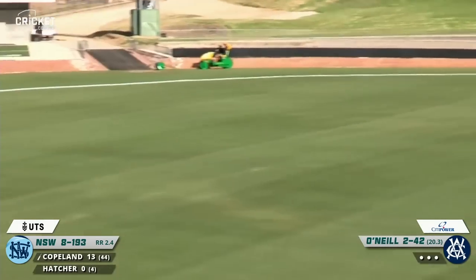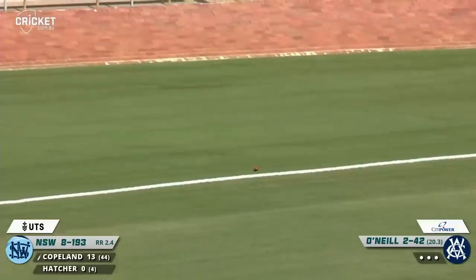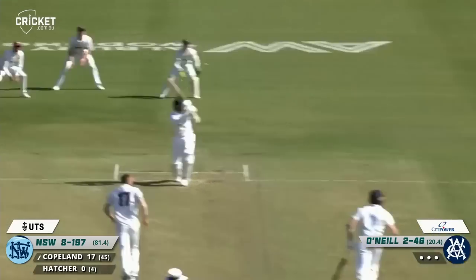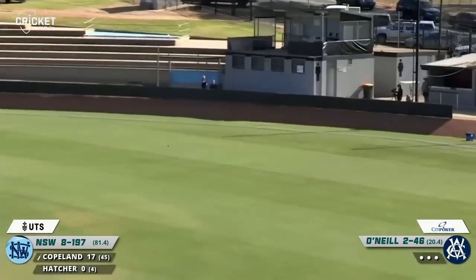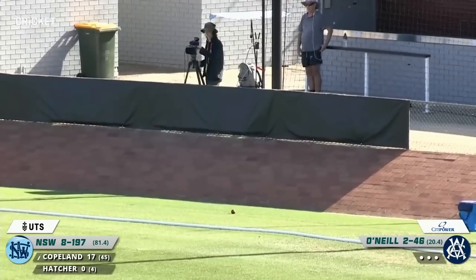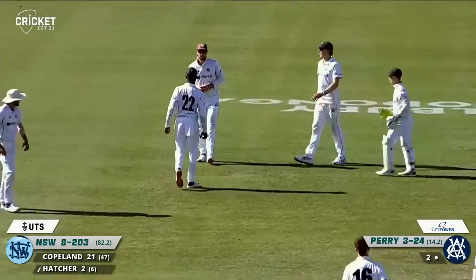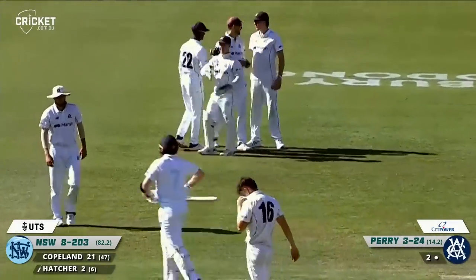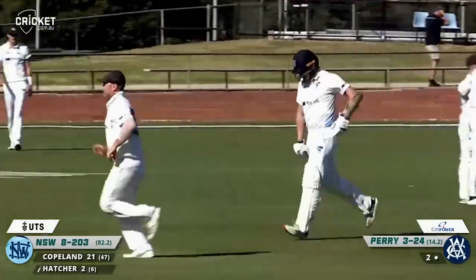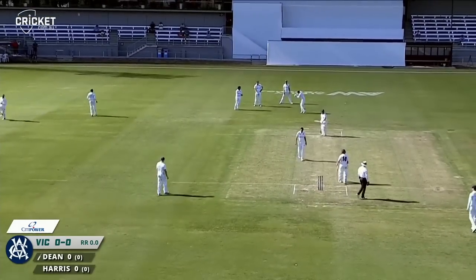Copeland cracks it away — beautiful shot through the offside for four. Nicely timed, he was given a bit of width by O'Neill but he's tucked into that. Flicks this one away nicely as well over square leg — that'll be another boundary, beautifully played with a flourish by Copeland. Edged and Short takes another slip catch and the innings comes to an end with 203 on the board. The new ball does the trick, it wraps up the tail.